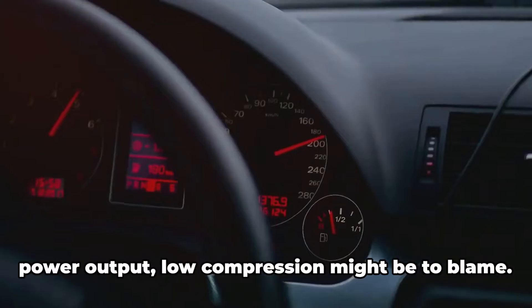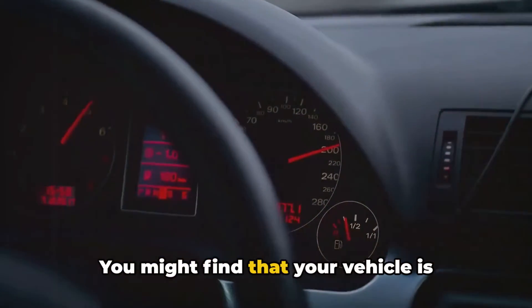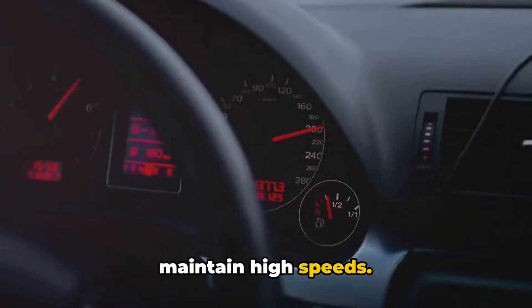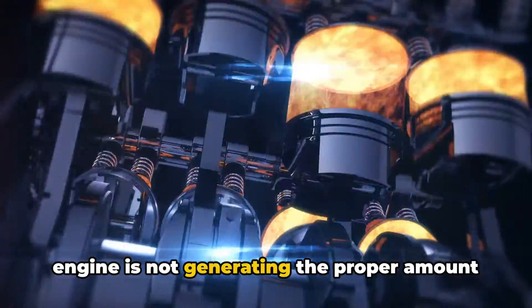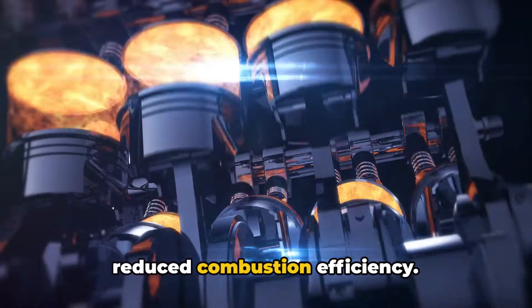If you notice a decrease in your car's power output, low compression might be to blame. You might find that your vehicle is sluggish when accelerating or struggles to maintain high speeds. This loss of power occurs because the engine is not generating the proper amount of pressure in the cylinders, resulting in reduced combustion efficiency.